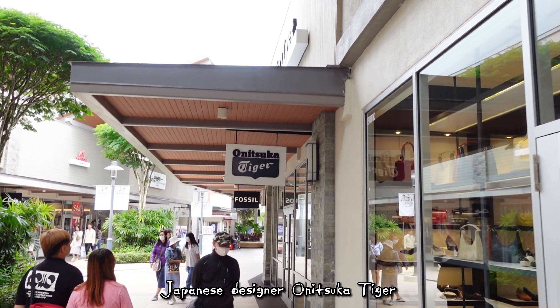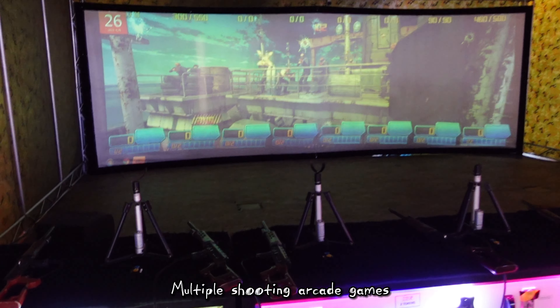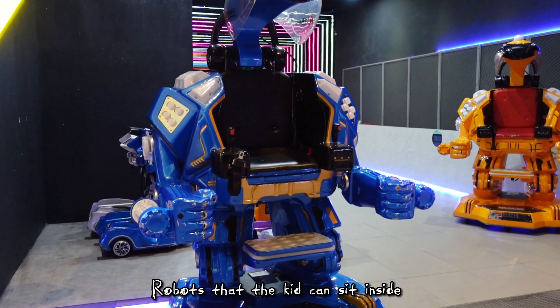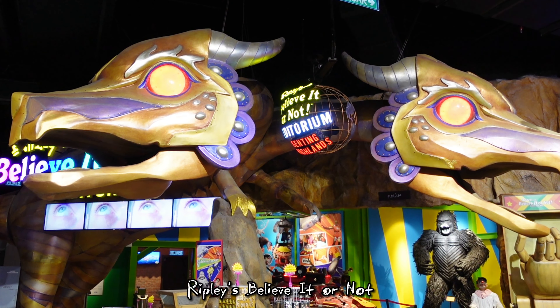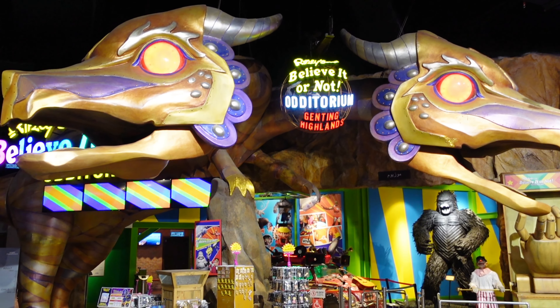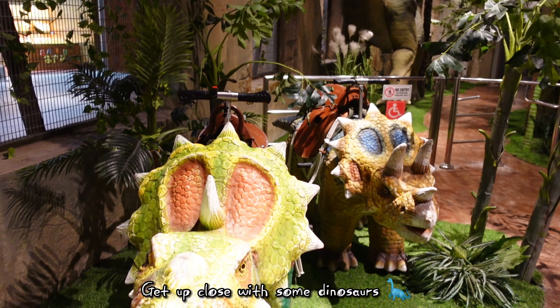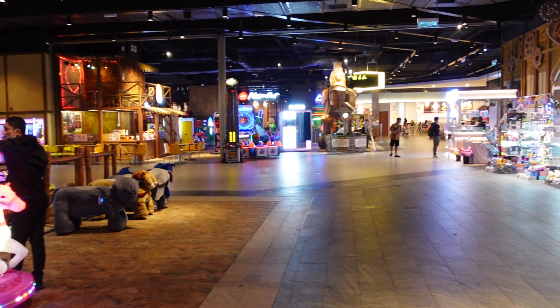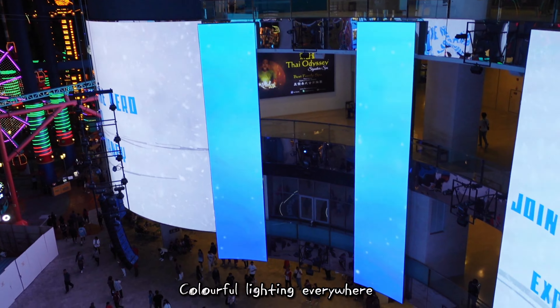We are now back at Genting. Indoor playground for kids — zoom zoom! Multiple shooting arcade games, toy guns, robots that kids can sit inside. Art museum, Ripley's Believe It or Not, Jurassic Research Center — you can get up close with some dinosaurs. More colorful rides around. Gigantic LED screen show with colorful lighting everywhere.